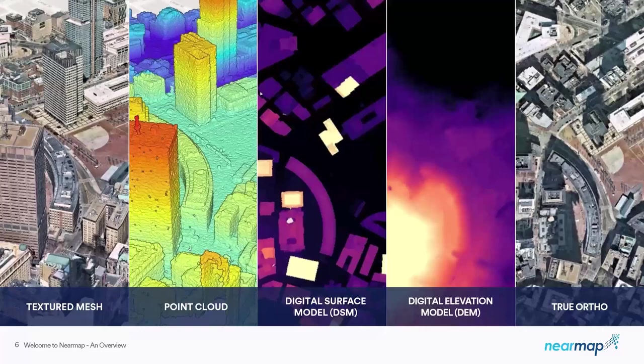The textured mesh is a 3D triangulated wireframe available in multiple data formats. Our point cloud is a vector file made up of points containing X, Y, Z, and color values in LAS format. The digital surface model is a raster file deliverable via GeoTIFF, including heights of both natural and built environments. The digital elevation model is also raster-based with pixels containing bare earth elevation values in GeoTIFF format. True ortho is likewise a raster file containing RGB color values in GeoTIFF format.